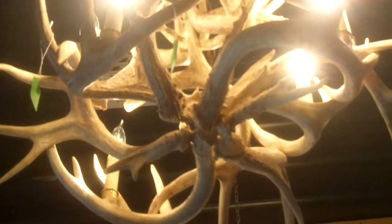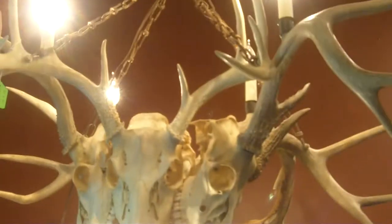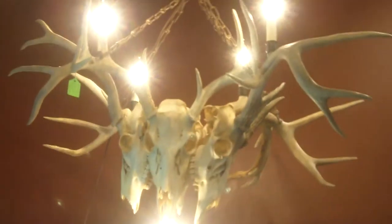Sam Kalora is quite creative and he started doing some antler artwork. Here are two of the chandeliers that he has created and are for sale.